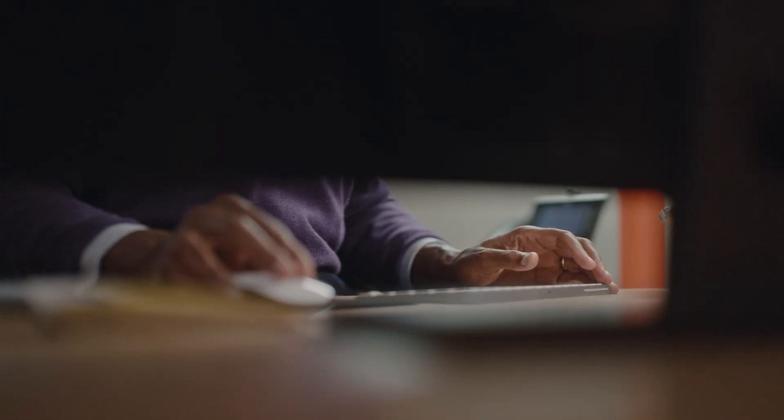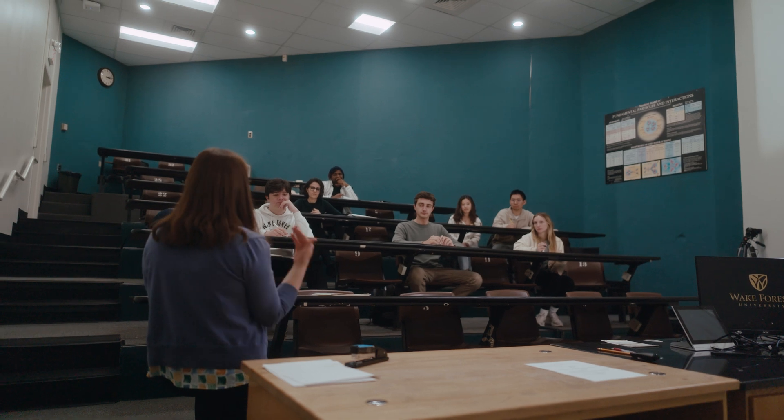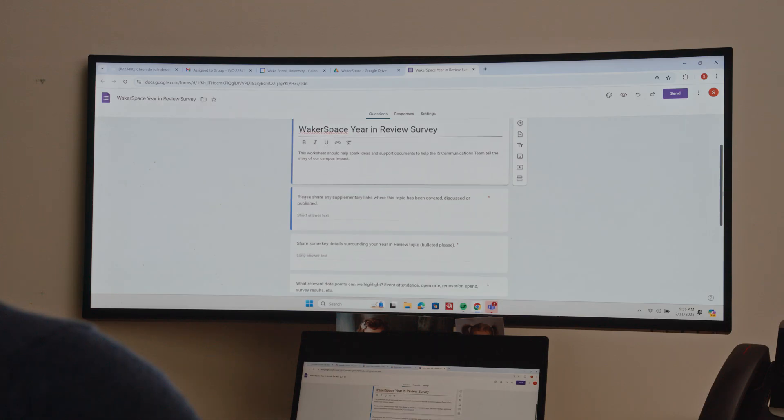We view Google as a strategic partner. Google is always pushing the boundaries of innovation, and so by extension, Google's innovation helps us as an institution stay on the leading edge. All of these things put together present a fabulous opportunity for Wake Forest and for higher education at large to really transform the way we do things, increase productivity, and even lower costs.